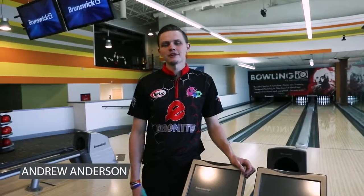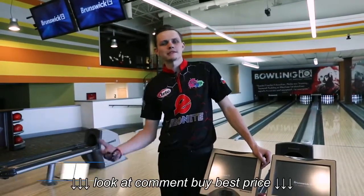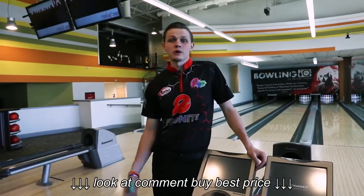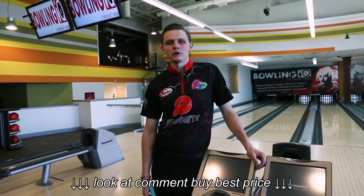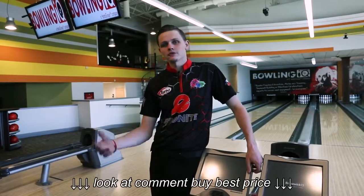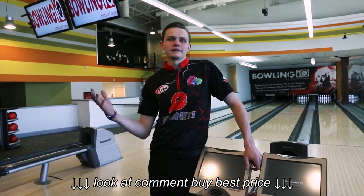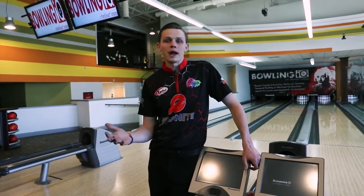Hi Ebonite fans, Andrew Anderson here in Sterling Heights, Michigan at Bowling IQ, my second home. This is my place of practice and work. This is where I am every time I'm home before I hit the road — I'm in here practicing all the time. This is where I'm working, drilling balls for all my very loyal customers. And today I have something very cool happening.